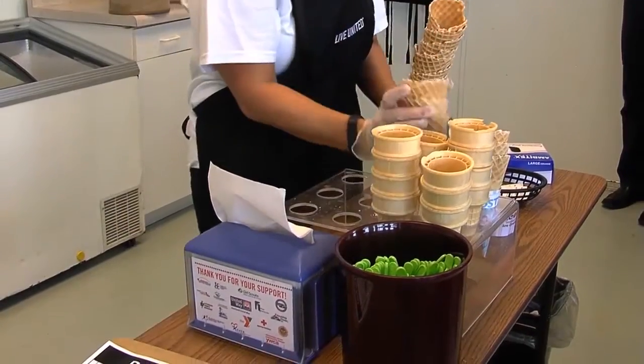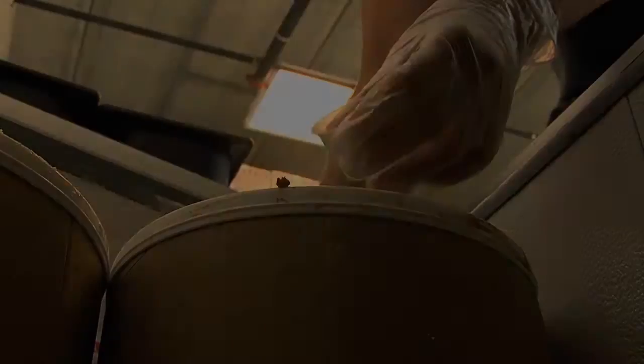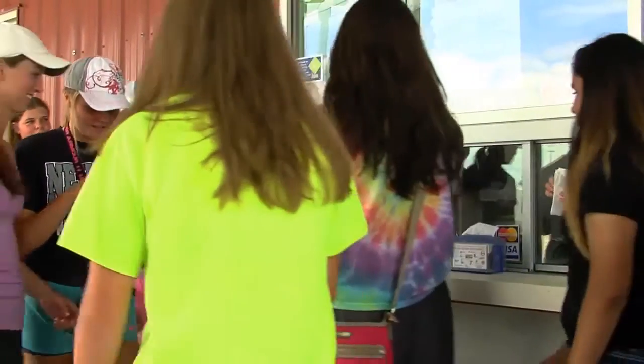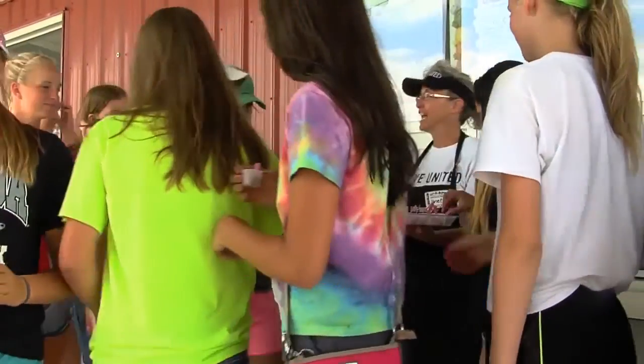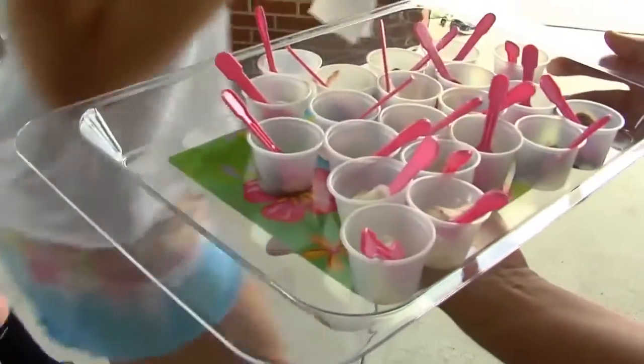Ice cream can be served in cones, waffle cones, 4-ounce dish, or a 6-ounce dish. Scoop's Ice Cream Parlor has 11 different ice cream flavors. When the Ice Cream Parlor is slow, sampling around the fair is a great idea. Sampling must be in front of the Ice Cream Parlor only. Sample cups and tasting spoons are in between the coolers.